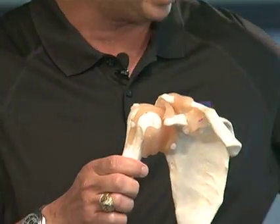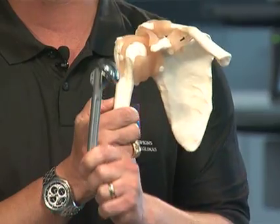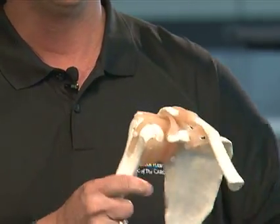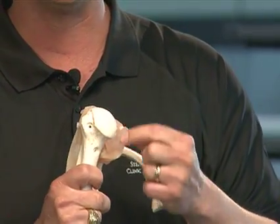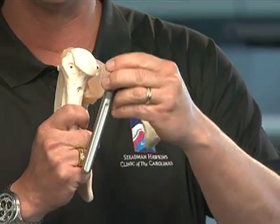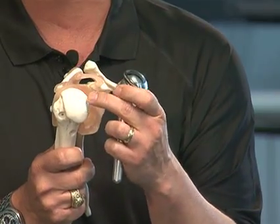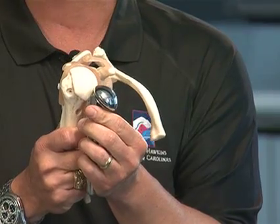Let's talk about the implant that is put in. Here is an example of a total shoulder. This is the ball, which is made out of cobalt, chrome, and titanium — it takes the place of the humerus. To do your surgery, we remove the ball, insert the stem down the shoulder, and this becomes your new ball. Why does this help with pain control? Simply put, the arthritic surface is down to bare bone, full of nerve endings, and very painful. With a new surface, that pain is eliminated.